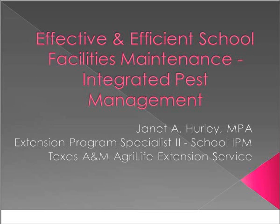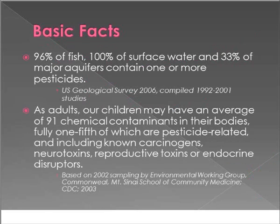Good afternoon, everyone, and welcome to our Effective and Efficient School Facilities Integrated Pest Management webinar. Please use the text box to send us your questions. Let's talk about some basic facts of why you may be interested in Integrated Pest Management or IPM. Most of our U.S. bodies of water are major sources of water and nutrition. Did you know that 96% of our fish, 100% of our surface water, and 33% of our major aquifers contain one or more pesticides?